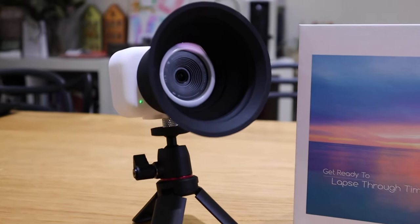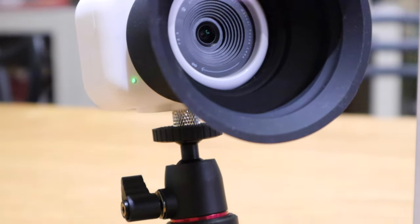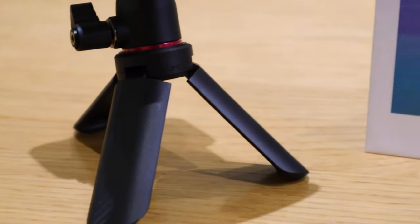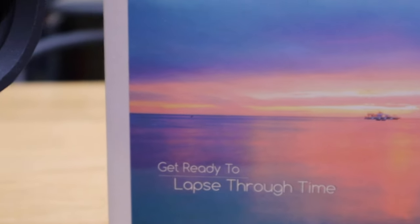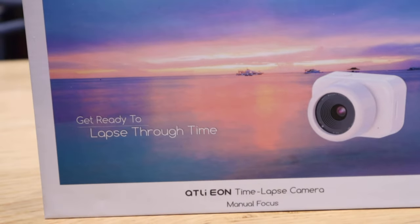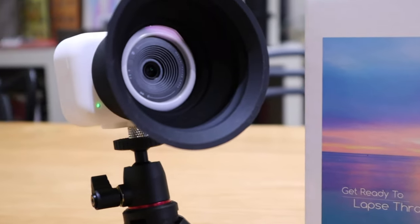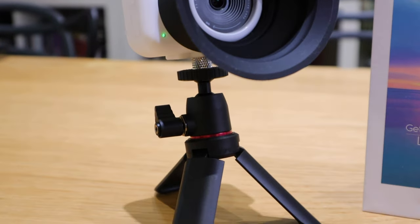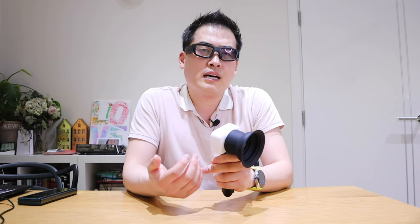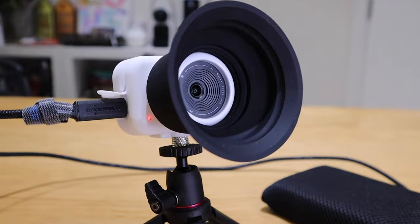So what do I think about the Atlee EON time-lapse camera? It makes a lot of sense — what do you do when you need your phone but also want to film a time-lapse at the same time? Unless you have a spare phone you can't record for a long period. I've been checking this out for almost two weeks. In battery saver mode it lasts at least three to four days, possibly up to six, and you can also plug it in to charge and record simultaneously.